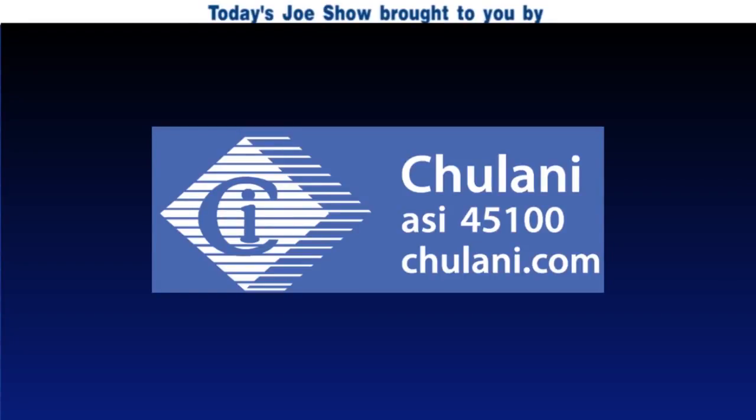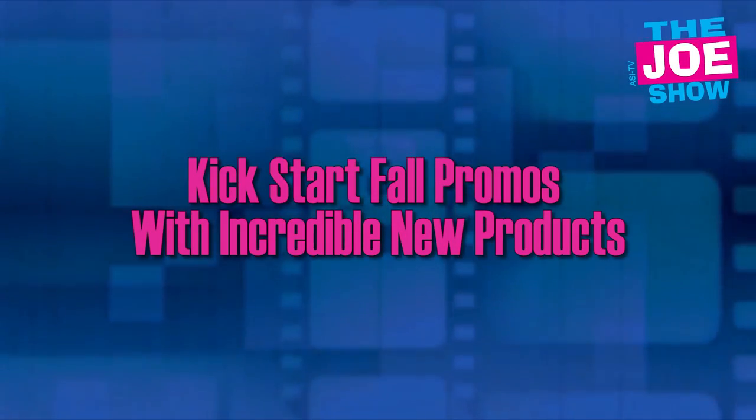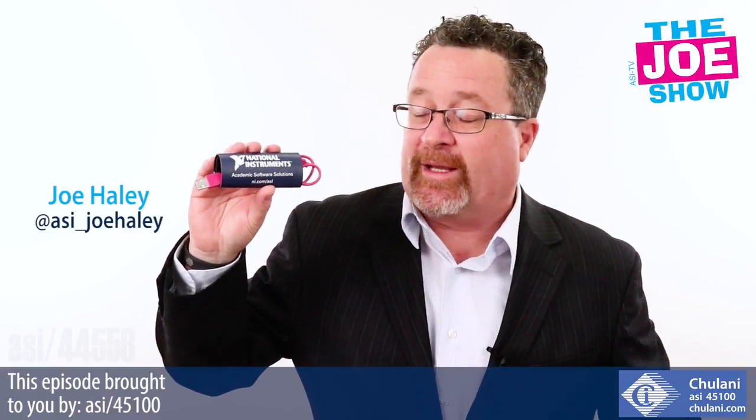Today's Joe Show is sponsored by Chulani Promotional Products. Hi, I'm Joe Handler and I'm watching the Joe Show. Check out this first product.